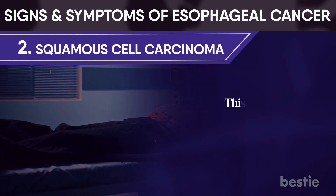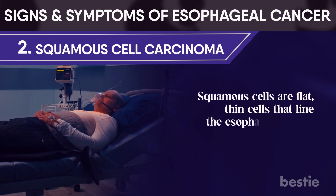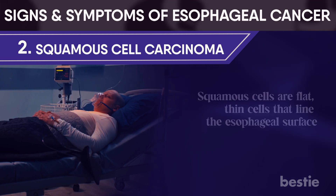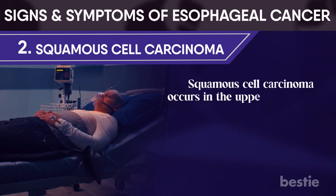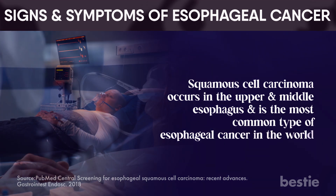Squamous cell carcinoma is a cancer of the squamous cells. Squamous cells are flat, thin cells that line the esophageal surface. Squamous cell carcinoma occurs in the upper and middle esophagus and is the most common type of esophageal cancer in the world.